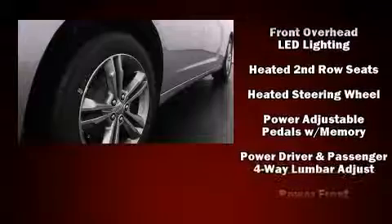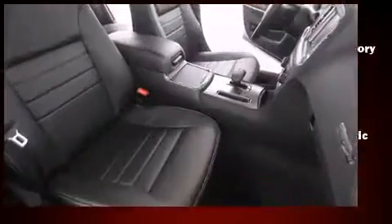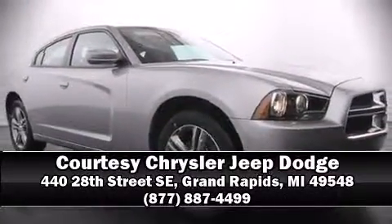Rear passengers enjoy the seat heating functionality, keeping them warm during the winter months. State-of-the-art amenities such as steering wheel memory and adjustable pedals yield a more personal driving experience. Please don't hesitate to give us a call.